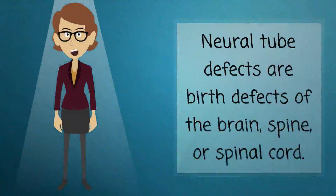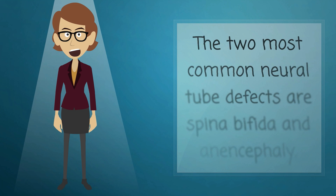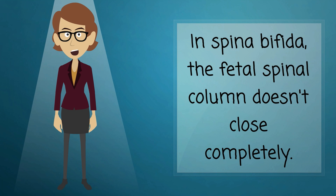Neural tube defects are birth defects of the brain, spine, or spinal cord. They happen in the first month of pregnancy, often before a woman even knows that she is pregnant. The two most common neural tube defects are spina bifida and anencephaly. In spina bifida, the fetal spinal column doesn't close completely.